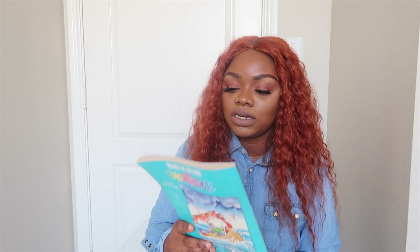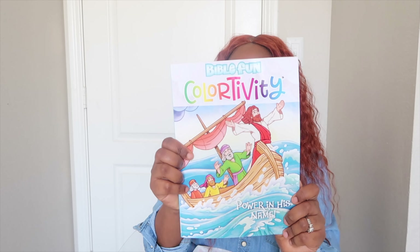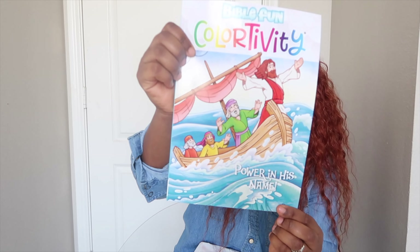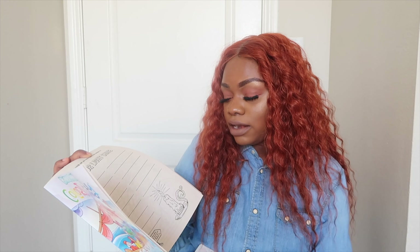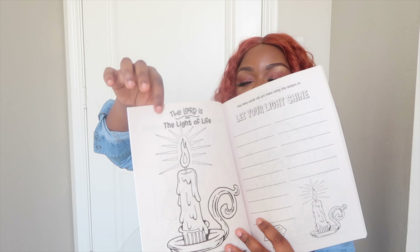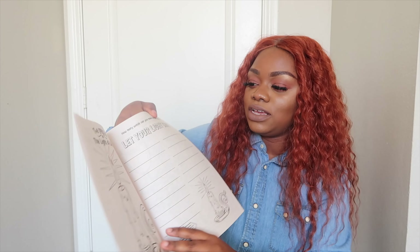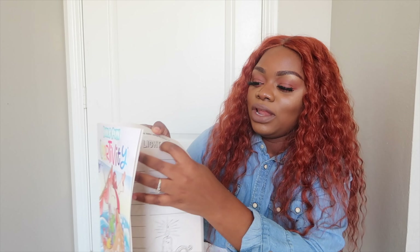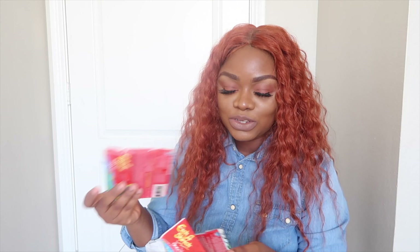Of course this wouldn't be an Easter haul if I didn't get anything Bible-related. I got this little Bible fun coloring and activity book. It features Jesus doing his thing, with the verse John 8:12 — 'The Lord is the light of life' — and it says 'let your light shine.' I love it.